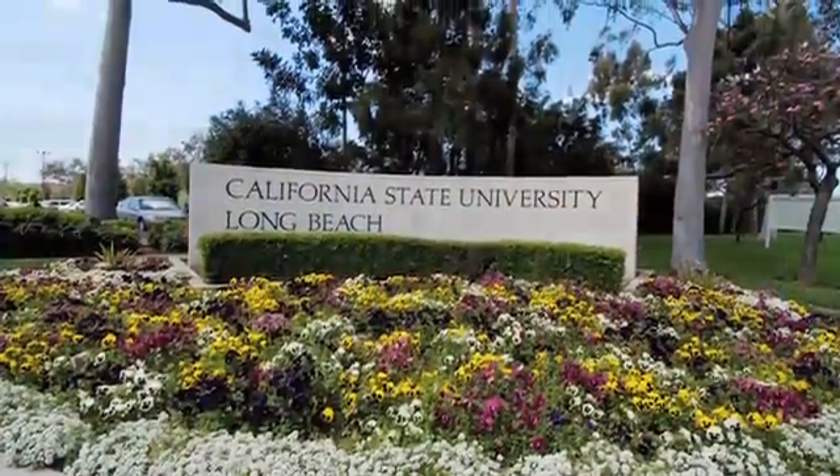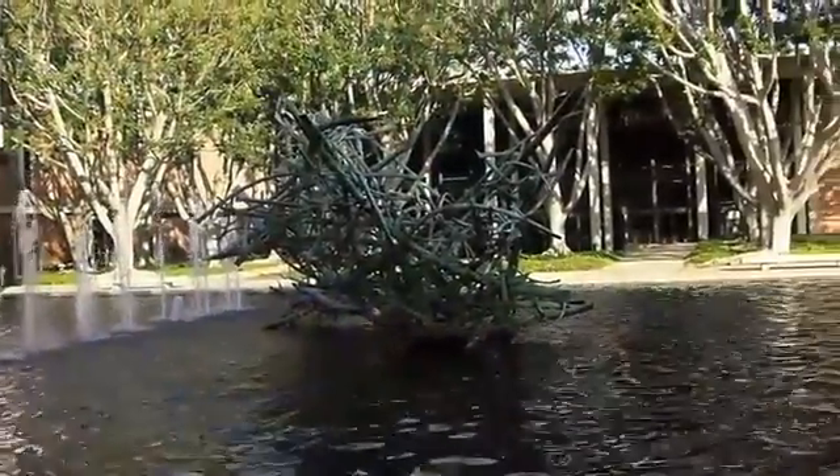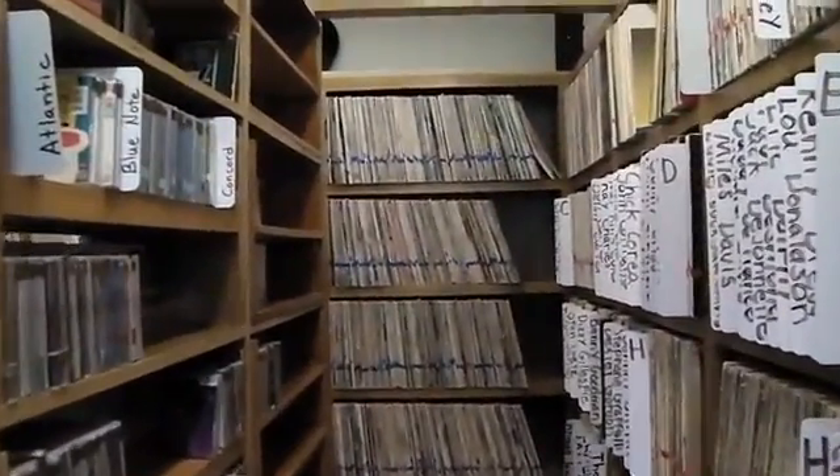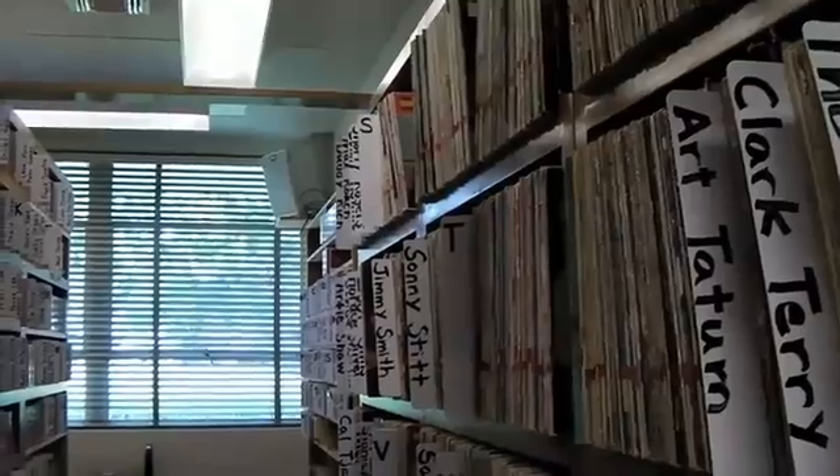My name is Duncan Brode. I'm engineer for KKJZ in Long Beach, California, a jazz radio station serving the LA area. The station is responsible for entertaining, enlightening, and educating the public about the very precious American-born art form of jazz blues.